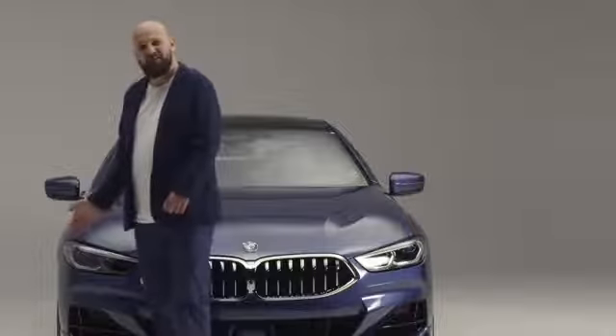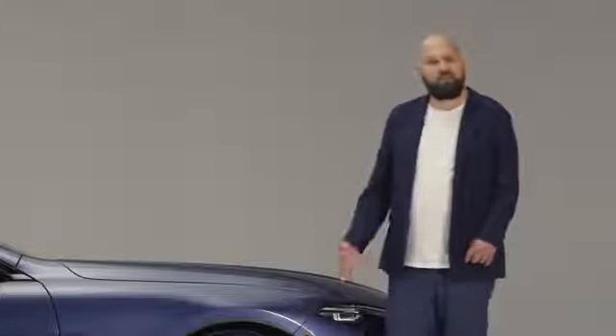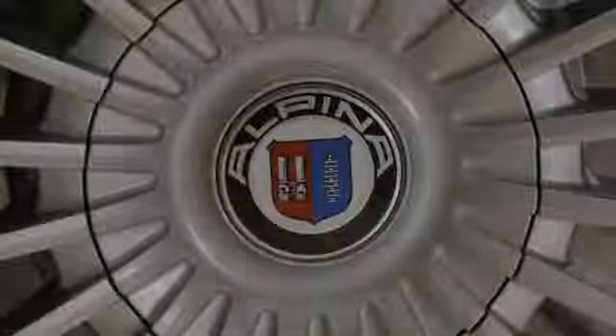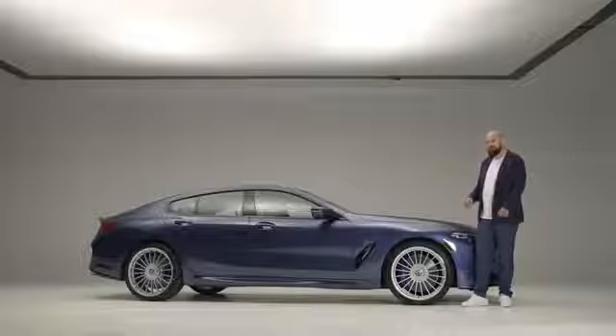And the second component are, of course, the wheels and tires. Take a look at these magnificent 21-inch wheels — for the first time ever on any 8 Series — with the classic Alpina 20-spoke design, which, by the way, is celebrating a 50-year anniversary this year.